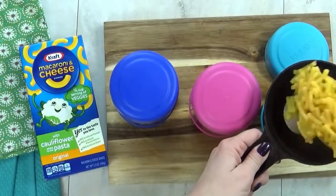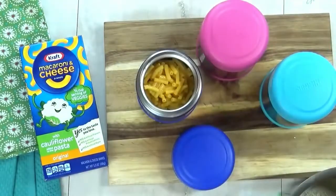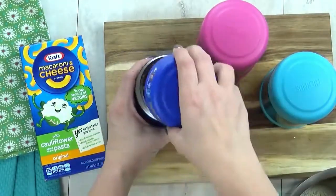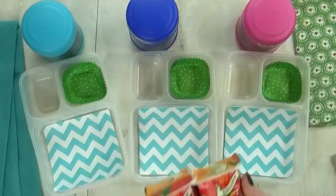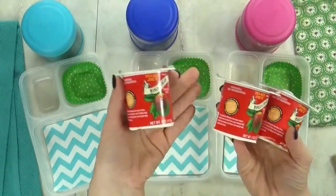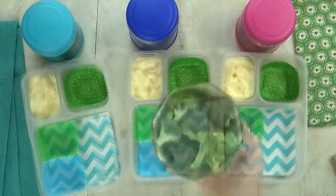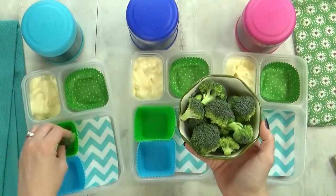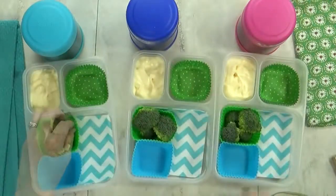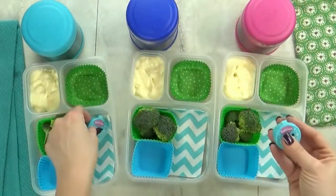I'm going to get this mac and cheese into my preheated thermoses and quickly screw the lid on tight so it will stay hot until lunchtime. Next I'm throwing in some mango flavored yogurt from Trader Joe's — one of the kids' favorite flavors. For our vegetable today I'm going with some broccoli florets, and to encourage them to eat the broccoli I'll give them a little bit of ranch to dip in.